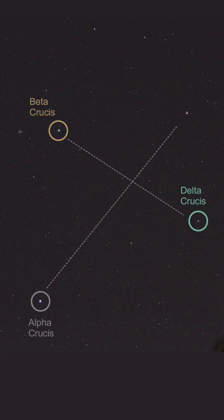Delta Crucis is located 345 light years from Earth, so quite far away. And it's a massive, hot, and rapidly rotating star that is in the process of evolving into a red giant. It's probably a variable star as well, as it changes its brightness a little bit every 1.3 hours.